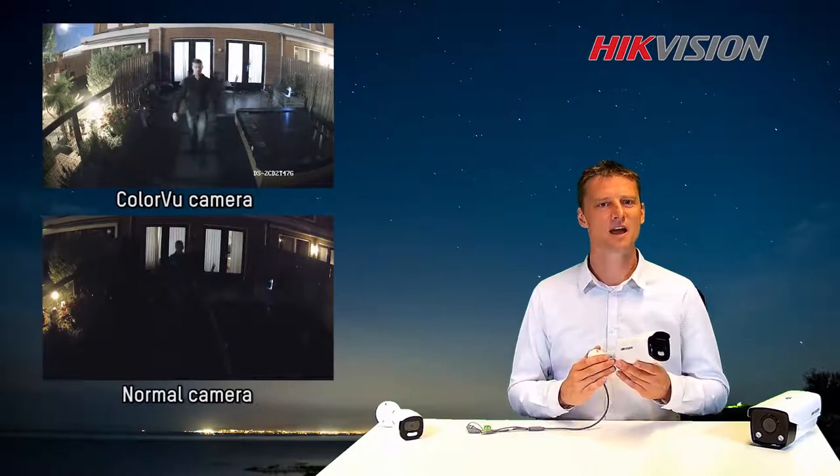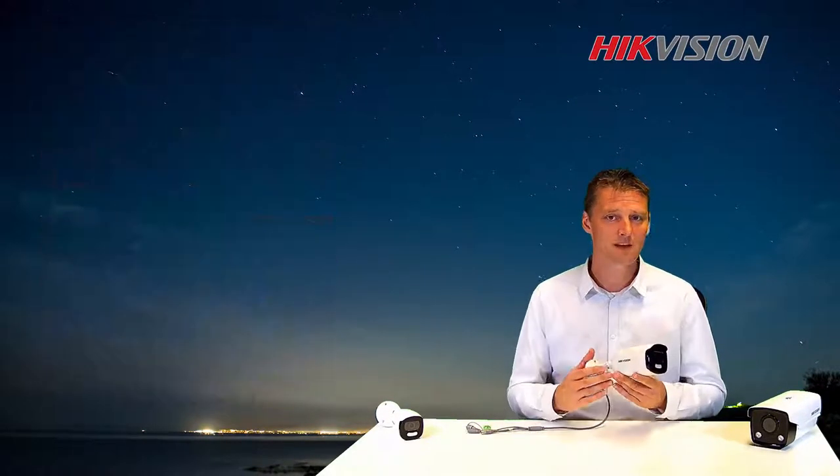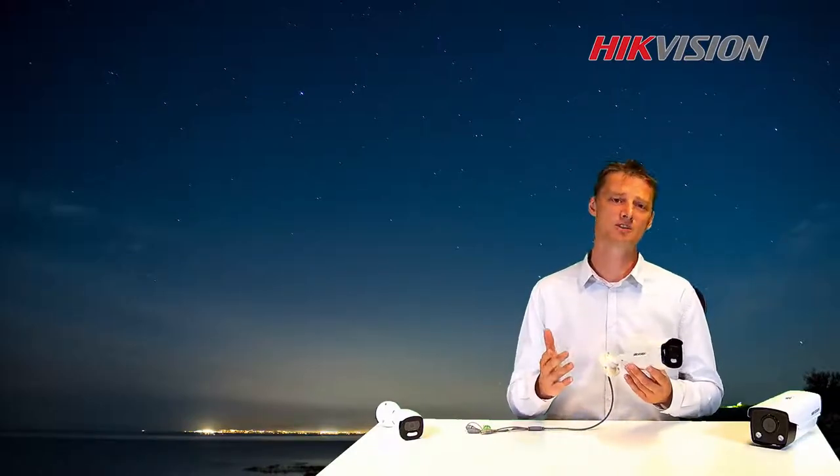This camera takes a high-detailed, colorful image to a whole new level. Let me explain a bit more why this new ColorView camera is capable of just doing that.